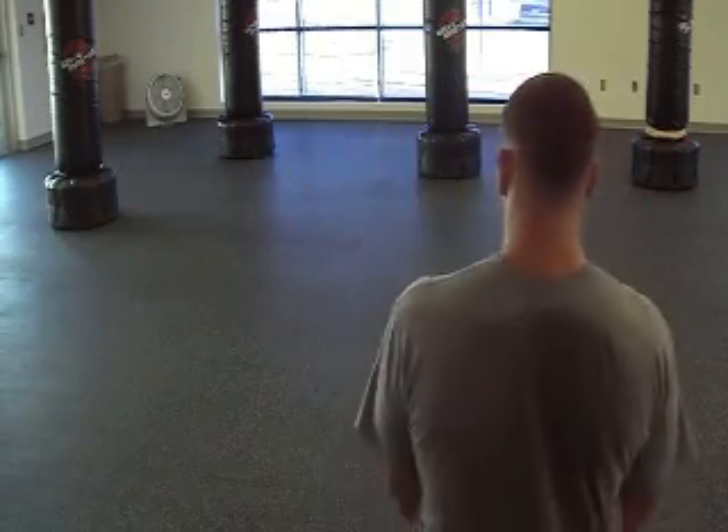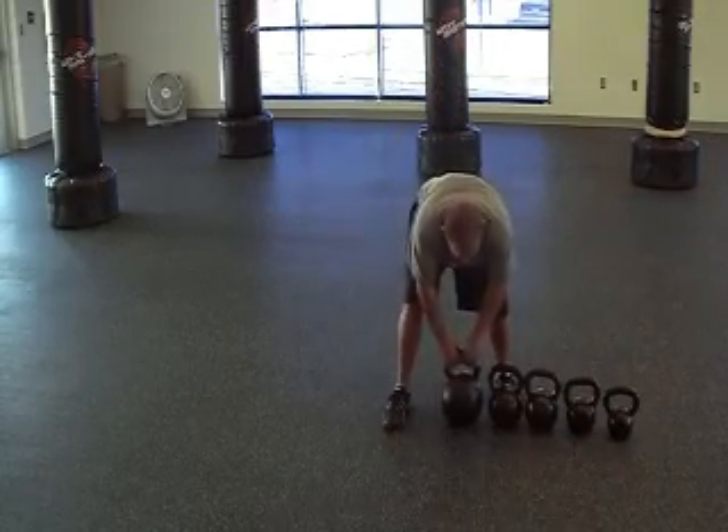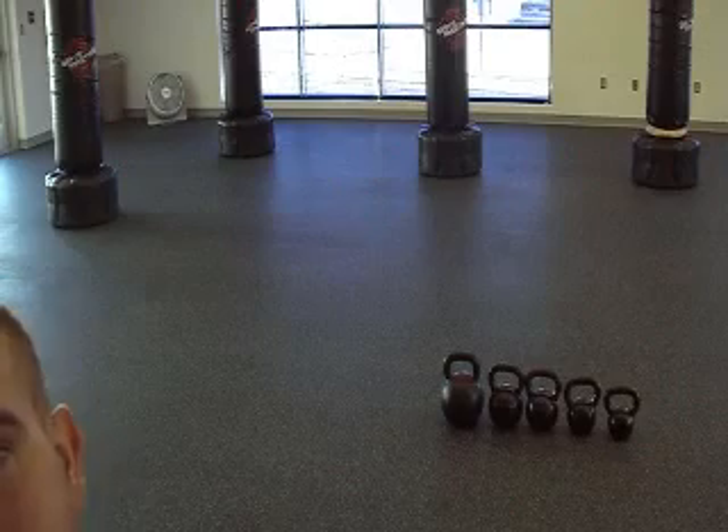I have a stack of kettlebells behind me — there's a 25, a 35, a 50, and a 60. I'll set this next to it so you can see how big this thing is. That's our 106-pounder. I'm going to leave the tape rolling, I'm going to try my Turkish get-up, and after I'm done with it I'll explain the challenge I have for people who want to take my class. It'll be your chance to earn a free six-week class with me — wish me luck!